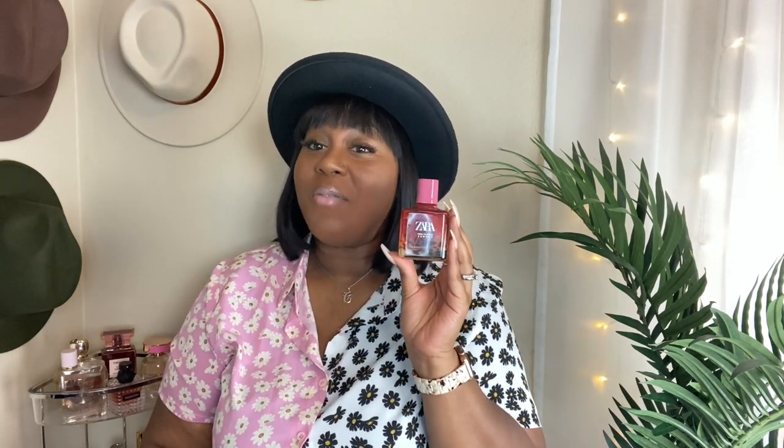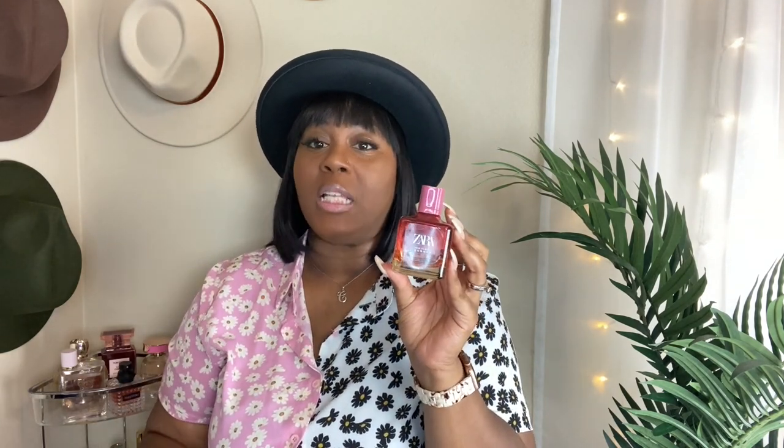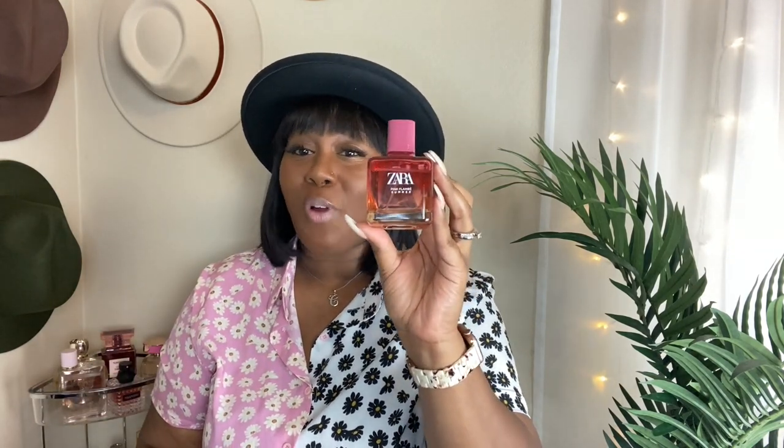No question about it. If you love floral, you need this. Go to your counter — if you have not smelled this, please go smell it. Alright, number four. We ain't shocked. If you have not seen my Zara fragrance haul, I will link it here. Pink Flambe Summer.